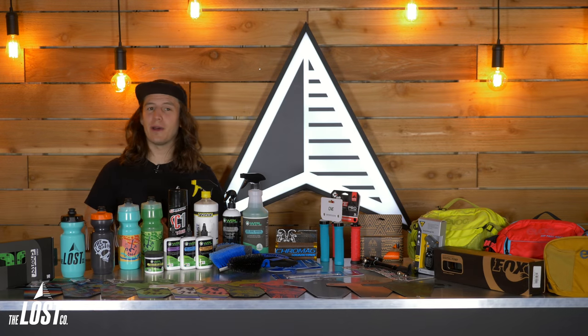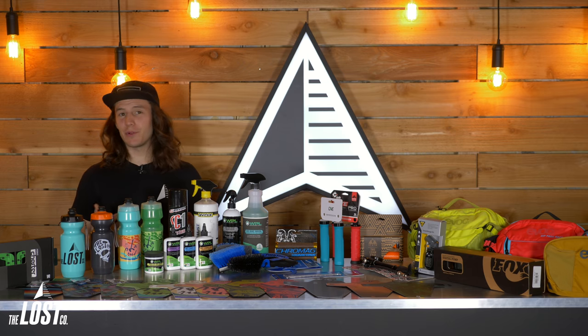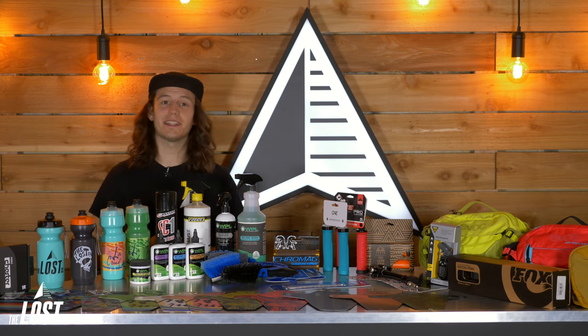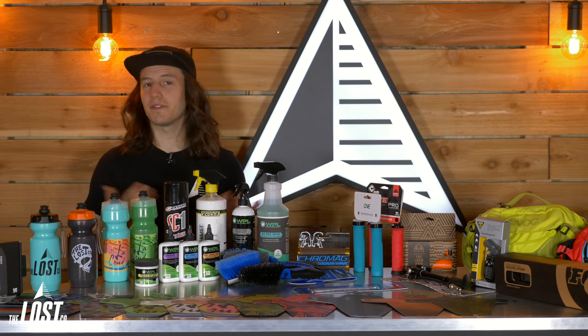If you know someone who's crazy about mountain biking, it probably seems pretty difficult to buy them Christmas gifts. Mountain bike nerds usually sound like they're speaking a different language when they're talking about their bikes. But in this video, we're going to go over our top 10 recommended gift ideas that are totally universal to bikes and riders so that you don't feel like you're going to be buying something for someone that they can't use.